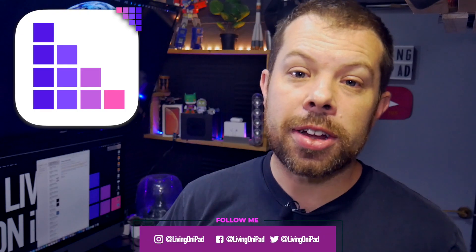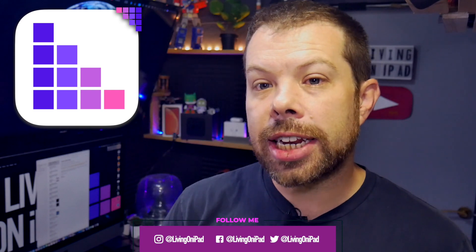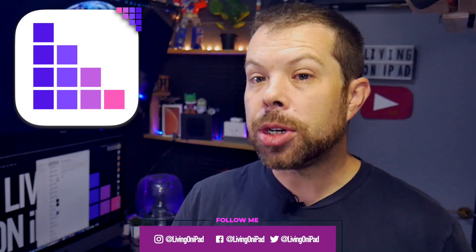I'm David from Living on iPad and I simplify Apple so that everything just works for you. If you like the latest Apple news, rumours and leaks, like this video, subscribe and ring the bell to join the notification squad — we'll be shouting out new members at the end of this video.